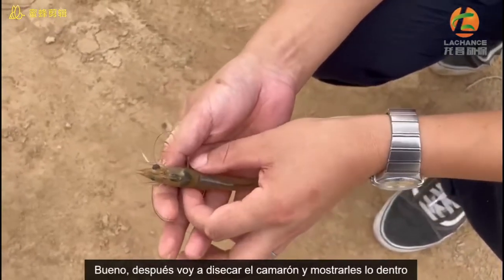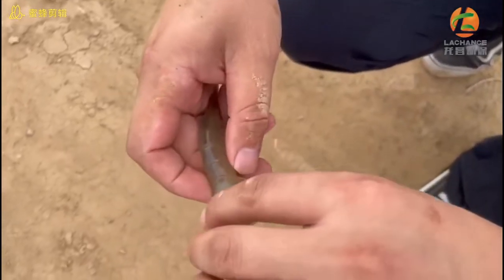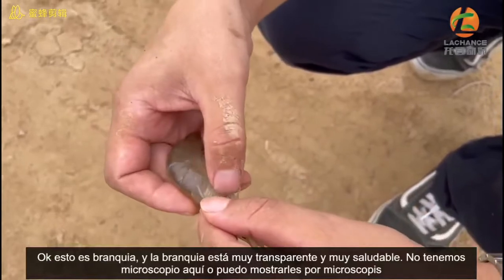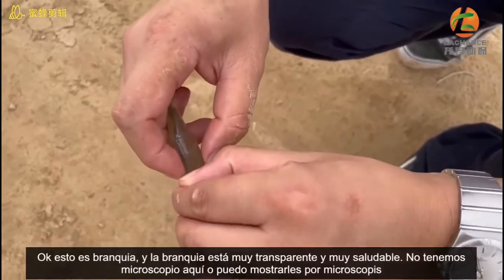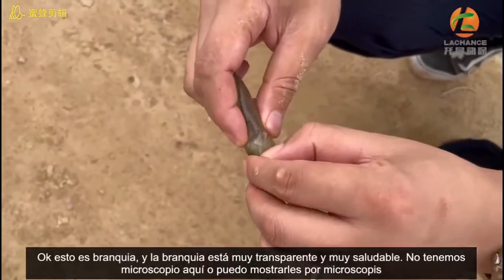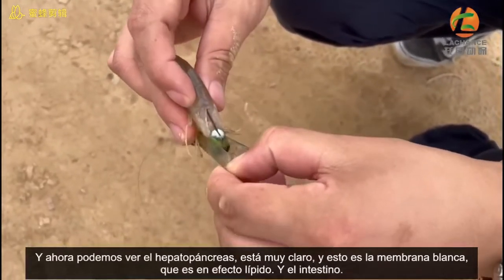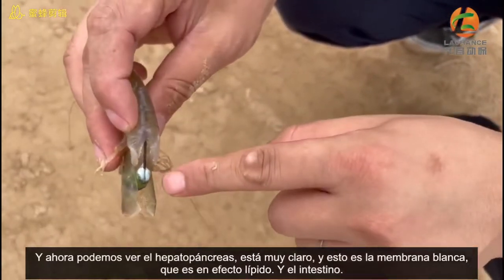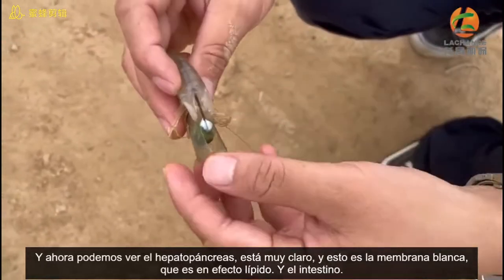Later I will dissect the shrimp and show you inside. This is a gill. The gill is transparent, so healthy. We don't have the microscope, otherwise I can show you under the microscope. And now we can see the hepatopancreas clearly. This is a white membrane — actually it's a lipid.